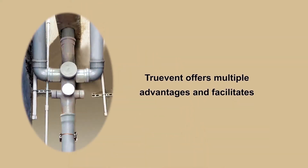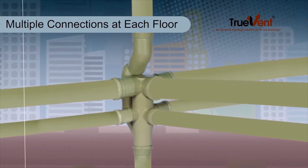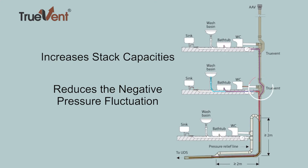Truevent offers multiple advantages and facilitates multiple connections at each floor by avoiding flow disturbances at junctions, allows proper ventilation, increases stack capacities, and reduces negative pressure fluctuation and its adverse effects.